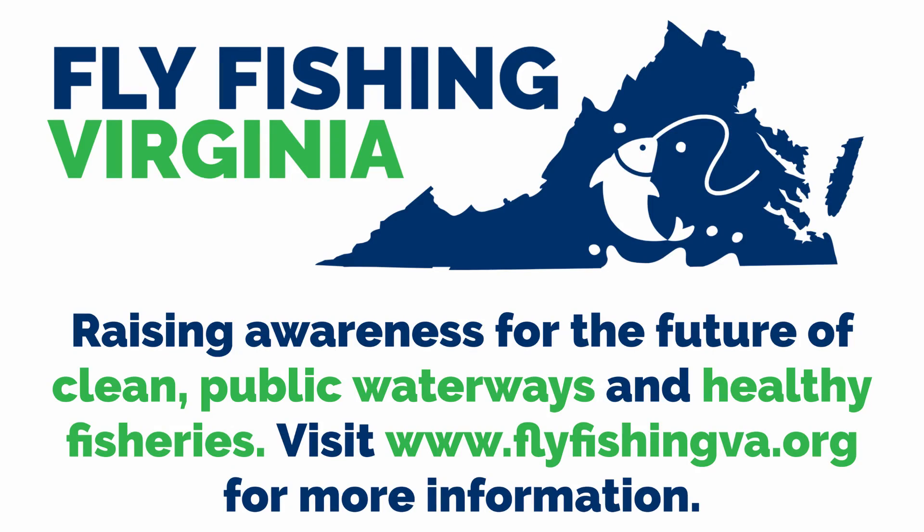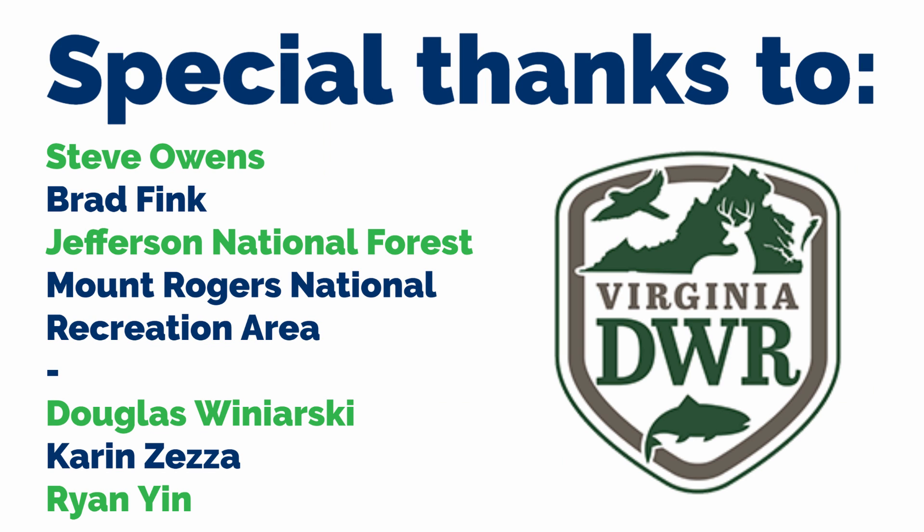I hope you'll take a few moments to visit my website at www.flyfishingva.org to learn more about this video and ways you can help support one of my favorite environmental organizations, the Virginia Council of Trout Unlimited.